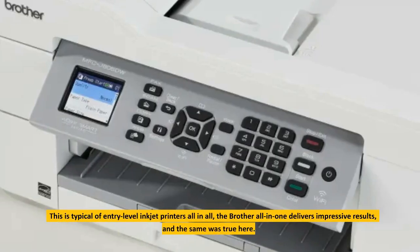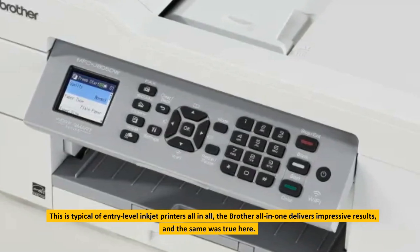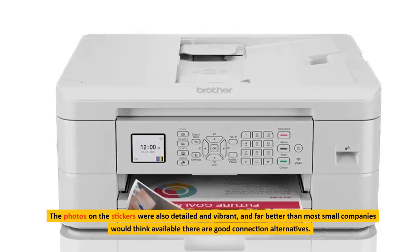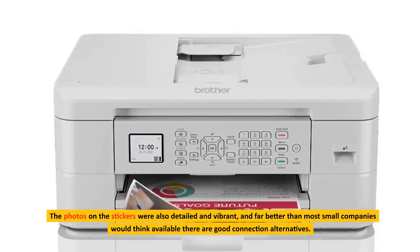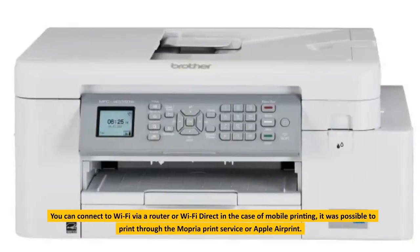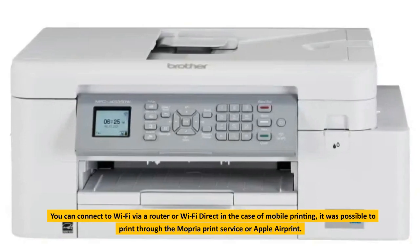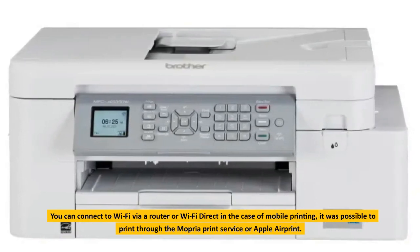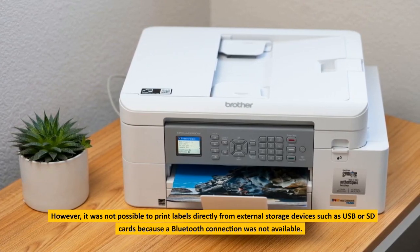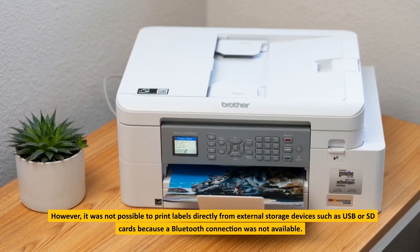This is typical of entry-level inkjet printers. All in all, the Brother all-in-one delivers impressive results. The photos on the stickers were detailed and vibrant, and far better than most small companies would expect. There are good connection alternatives: you can connect to Wi-Fi via a router or Wi-Fi Direct. For mobile printing, it was possible to print through the Mopria Print Service or Apple AirPrint. However, it was not possible to print labels directly from external storage devices such as USB or SD cards as a Bluetooth connection was not available.